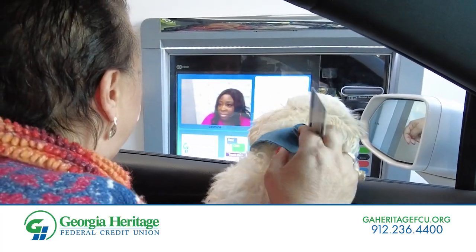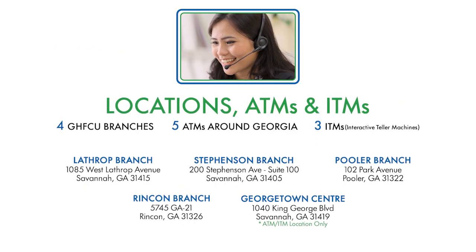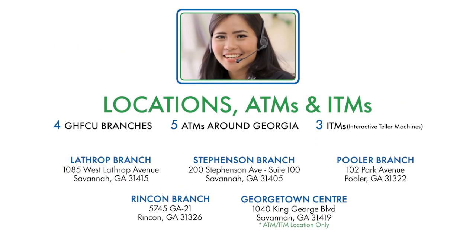Manage your finances on your schedule right from your car with TIM — Teller Interactive Mode — where you can interact with a live teller at our branches and the Georgetown TIM.